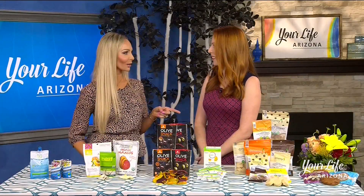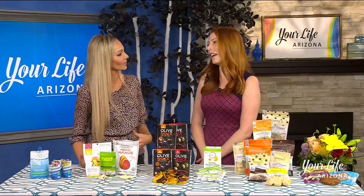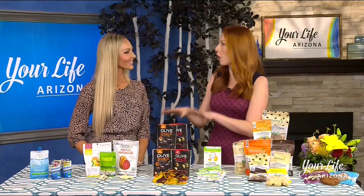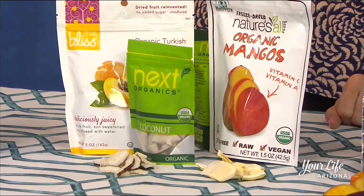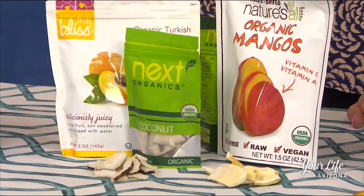For fruit lovers, where you don't want to accidentally drop that apple in the sand, there's an alternative. If you don't want sticky fingers — dried. There's dried and freeze-dried options. We have some dried coconut and dried apricots. These are organic, gluten-free, no sugar added. You want to make sure those are healthy.